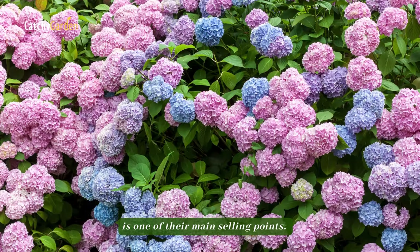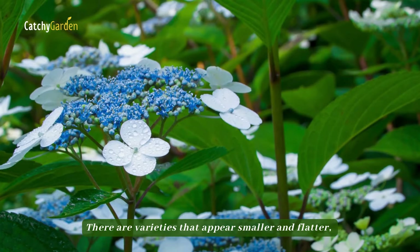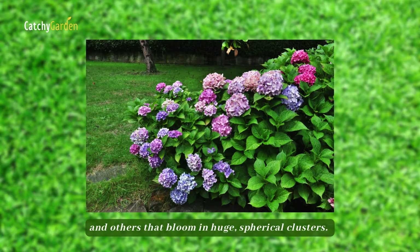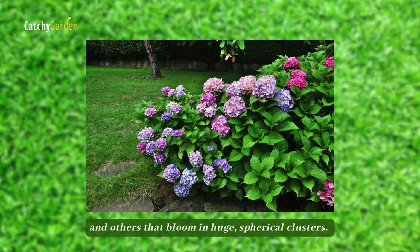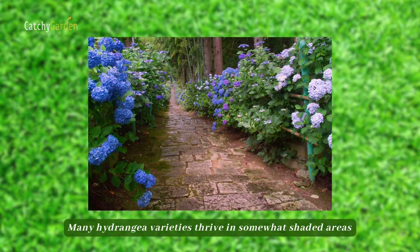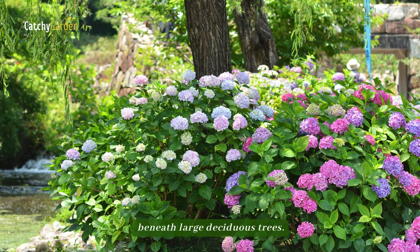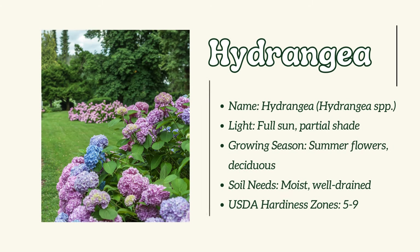Number 10: Hydrangea. The attractiveness and diversity of hydrangea flowers is one of their main selling points. There are varieties that appear smaller and flatter and others that bloom in huge spherical clusters. Many hydrangea varieties thrive in somewhat shaded areas beneath large deciduous trees.